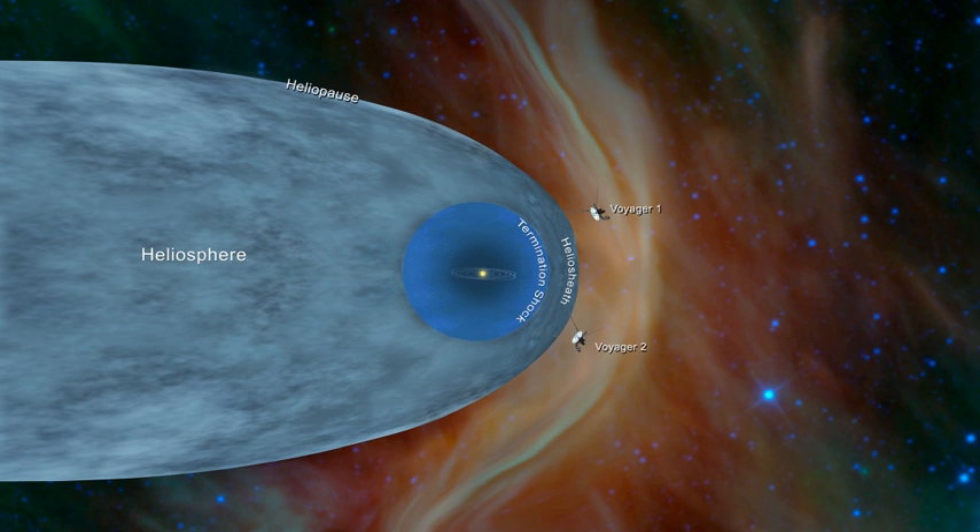In October 2009, the heliosphere appeared to be bubble-shaped rather than comet-shaped. In October 2010, significant changes were detected in the ribbon after six months, based on the second set of IBEX observations. In May 2012, IBEX data implied there is probably not a bow shock.